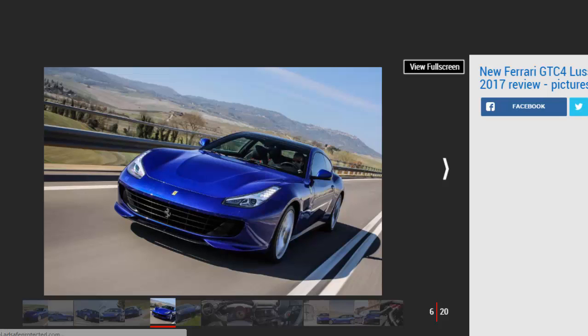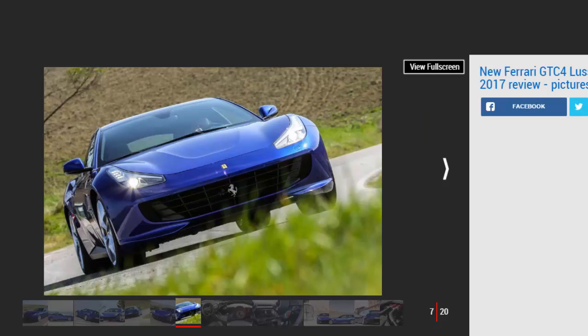Despite Ferrari claiming that many GTC4 Lusso Ts will live in the city, what the car is like to drive will surely remain as high a priority for buyers as it is on any model with a prancing horse on its nose. Thankfully, by removing some cylinders and switching from four to rear-wheel drive, engineers have saved a considerable 55 kilograms from the V12's near two-ton curb weight.